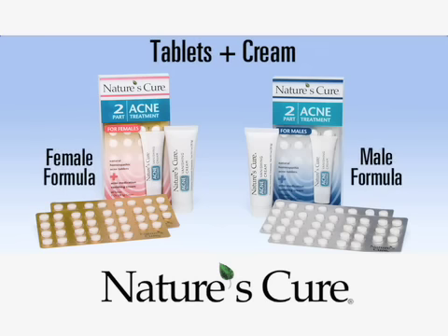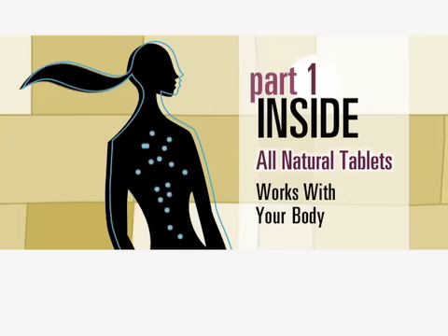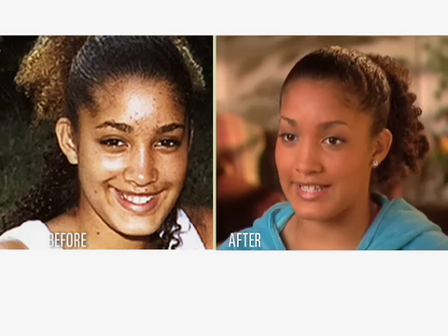With versions for males and females, Nature's Cure tablets work on the inside, stimulating your body's own defenses. Nature's Cure cream works on the outside. Benzoyl peroxide kills the bacteria that cause pimples. It helps from the inside.